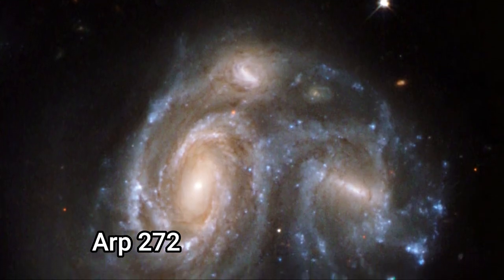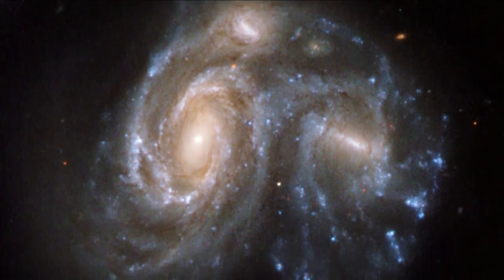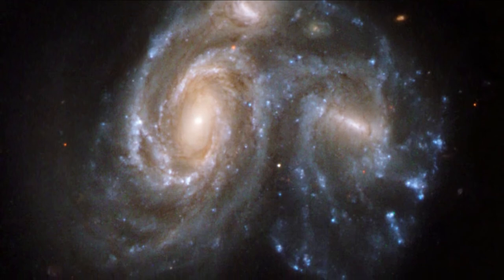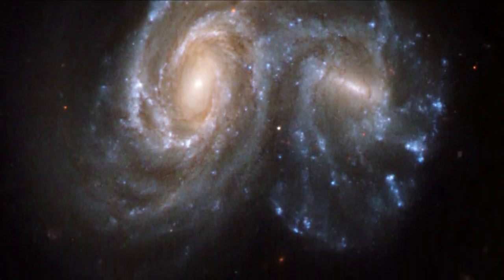ARP 272 is the name for a pair of colliding spiral galaxies in Hercules. The galaxies are NGC 6050 and IC 1179, about 450 million light years away.